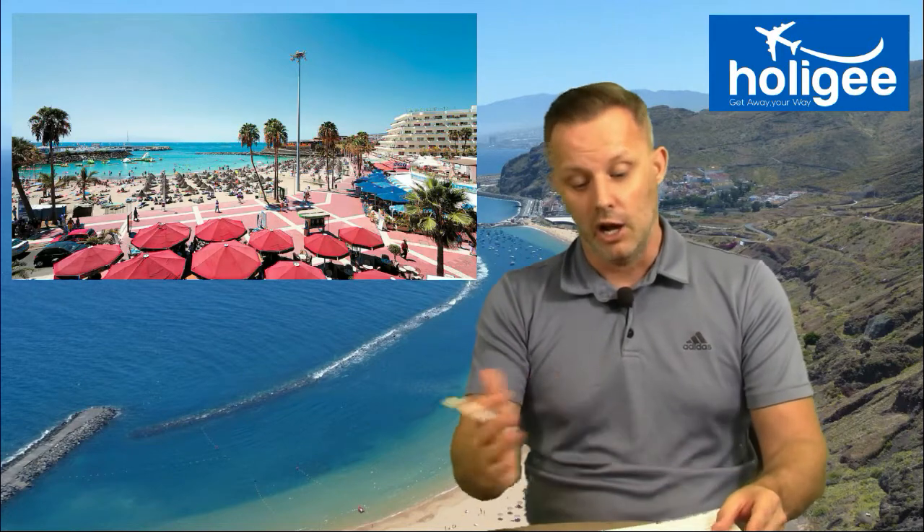You can do whale and dolphin watching boat tours from Los Cristianos. You can do kayaking, snorkelling with turtles in Santa Cruz in Tenerife, which is a little bit to the north of the island. You can do scuba diving, you can take jeep safaris up to Mount Teide and Masca, and you've got Teide National Park as well.